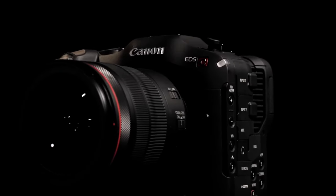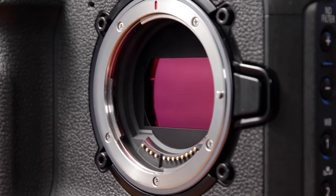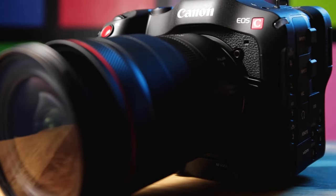The camera supports Cinema RAW Light and XF-AVC internal recording, providing flexibility in post-production workflows. With its modular design and advanced features, the Canon EOS C70 caters to the needs of serious filmmakers.